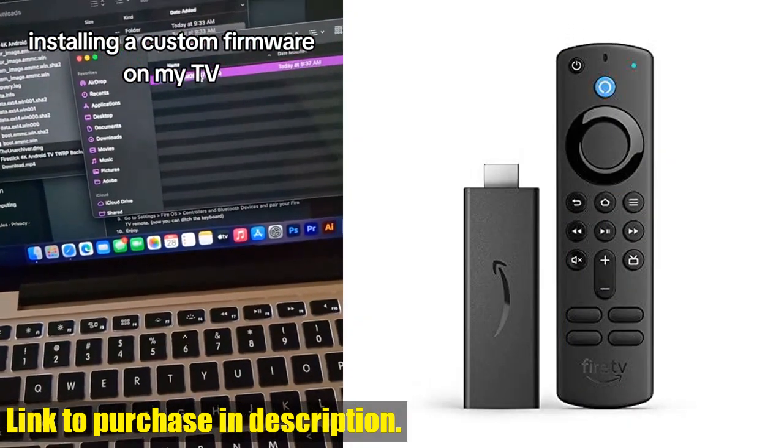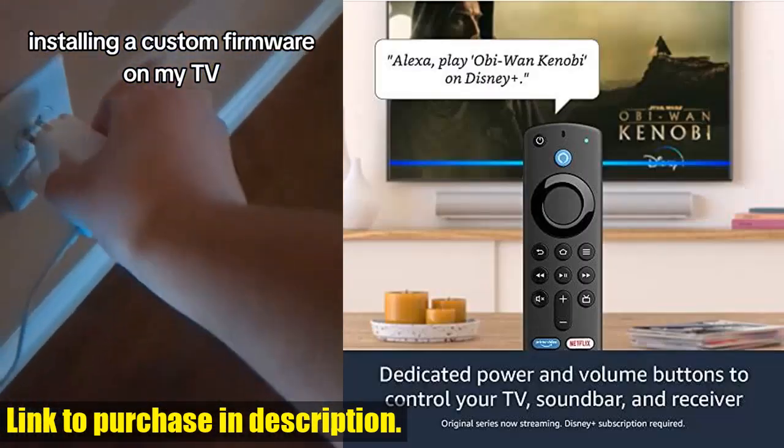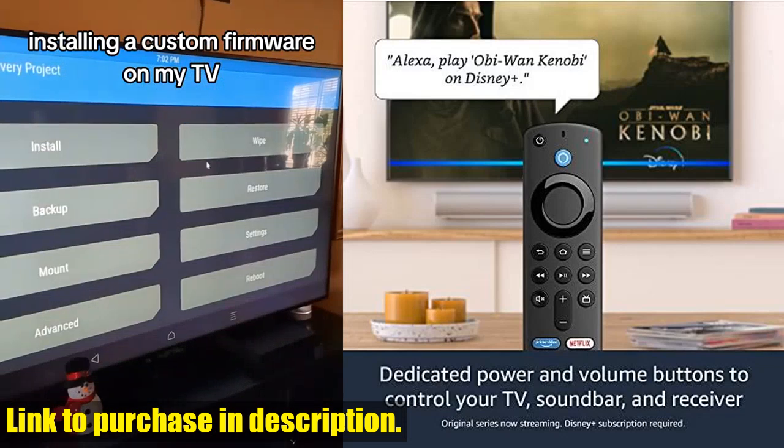Plus, with the Alexa Voice Remote, you can control power and volume on your TV and soundbar with a single remote. How convenient is that?